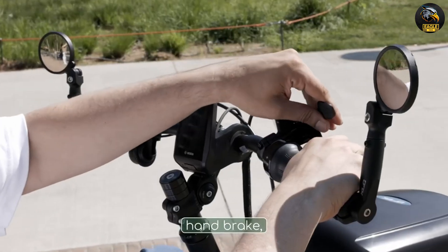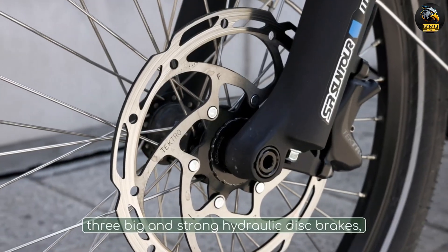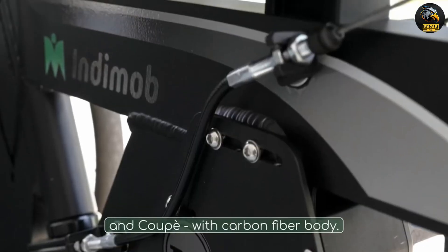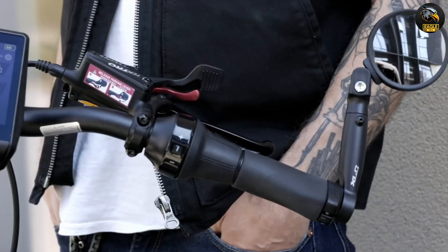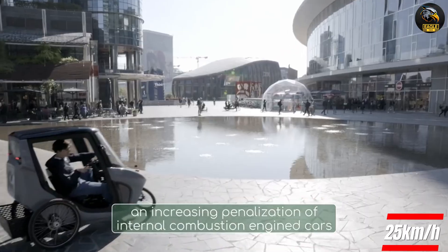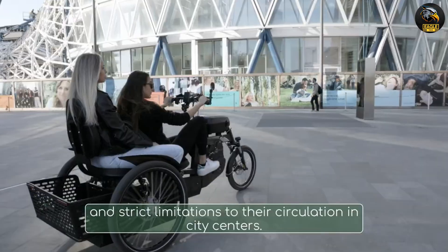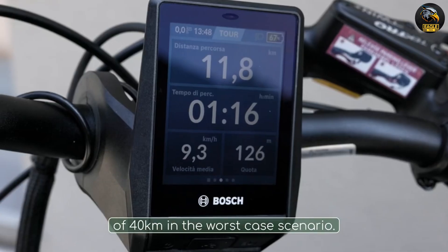As a greener and more efficient option, Indem Mob introduces the Rui, a pedal electric tricycle. You can cover the electric trike's aluminum delta frame with a carbon fiber monocoque body. At its best, it can support the rider's pedaling effort up to 25 kilometers per hour, thanks to its five-speed gearbox and 250W Bosch motor, which produces 85 Nm of torque.